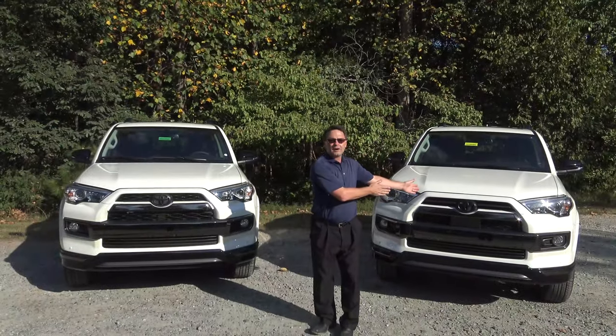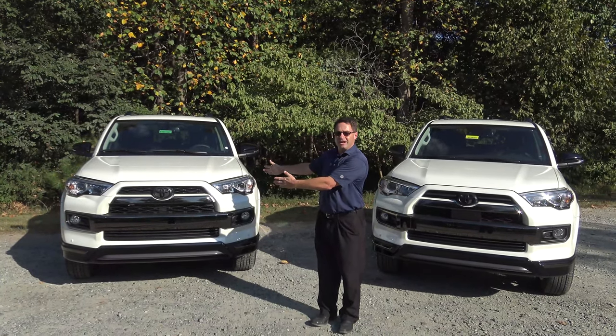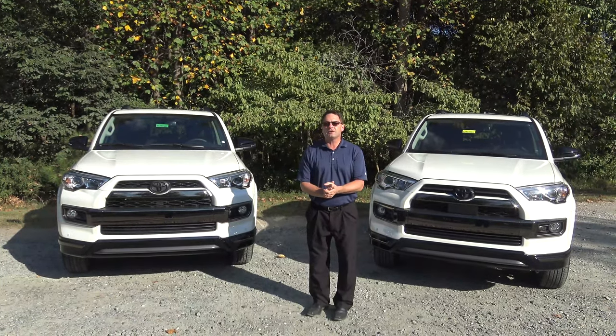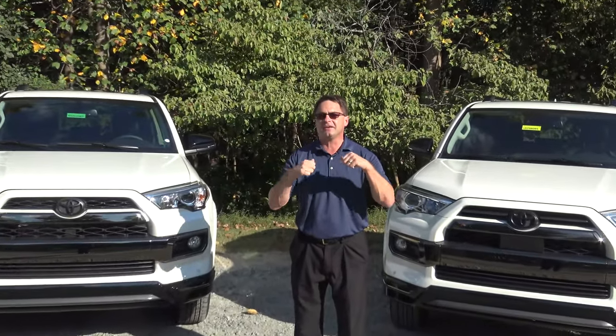Today we're going to be looking at the 2019 4Runner Nightshade Limited against the 2020 4Runner Limited Nightshade. Wait — is this the 19 and this the 20? I'm going to show you how you can tell them apart so you look like a genius instead of this guy right here. Let's tell them apart now.